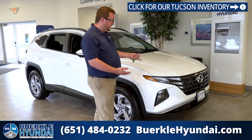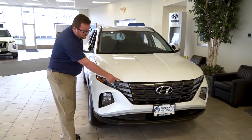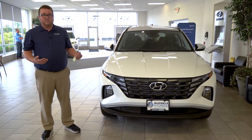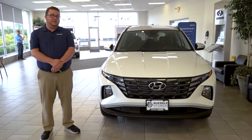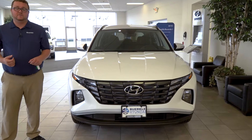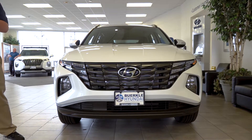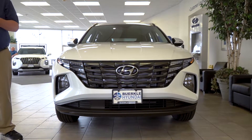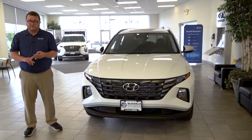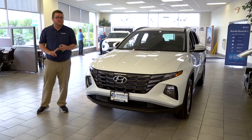Taking a look at the front of the Tucson, we see Hyundai's parametric design language exposed in the daytime running lights and the grille. In order to win the top safety pick plus award from the International Institute for Highway Safety, we have features such as forward collision avoidance with pedestrian detection, blind spot monitoring and avoidance, and on the limited trim level the blind view monitor. We also have smart cruise control available in most models and standard lane keeping and lane following assistance.